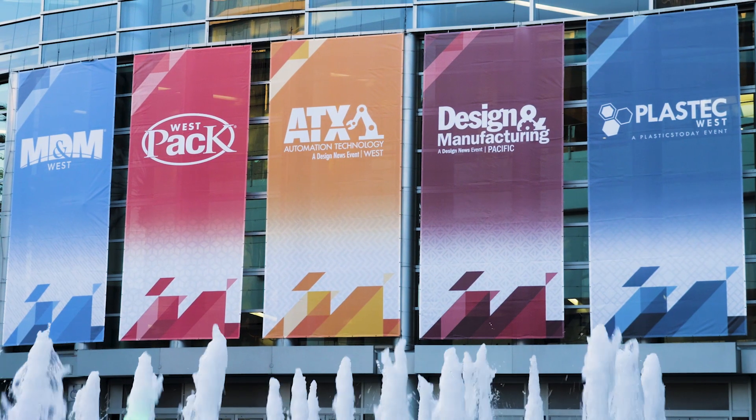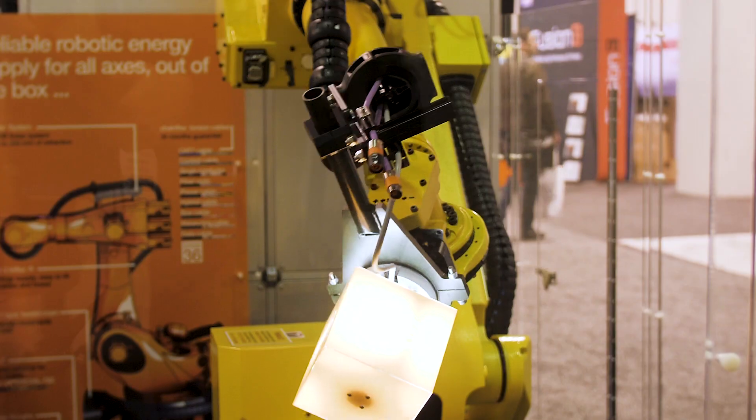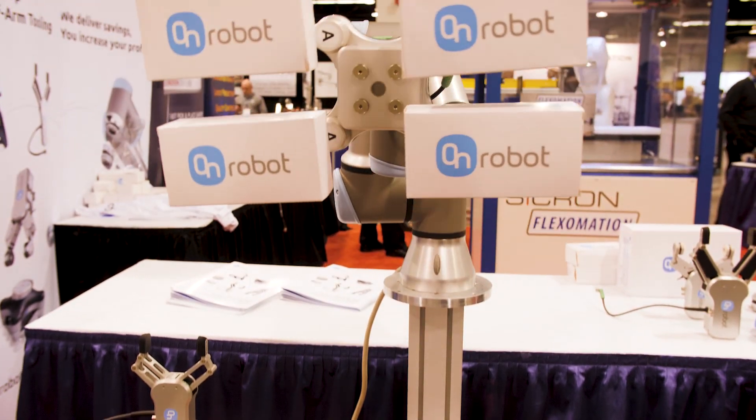Hi, this is Chris Newmarker. I'm Managing Editor of Medical Design and Outsourcing — a MassDevice resource. I'm here at MD&M West in Anaheim, California. This is one of the largest medical device manufacturing events in the world. We're going to check out some of the really neat technology to see here at MD&M West. Come on, let's go check it out.